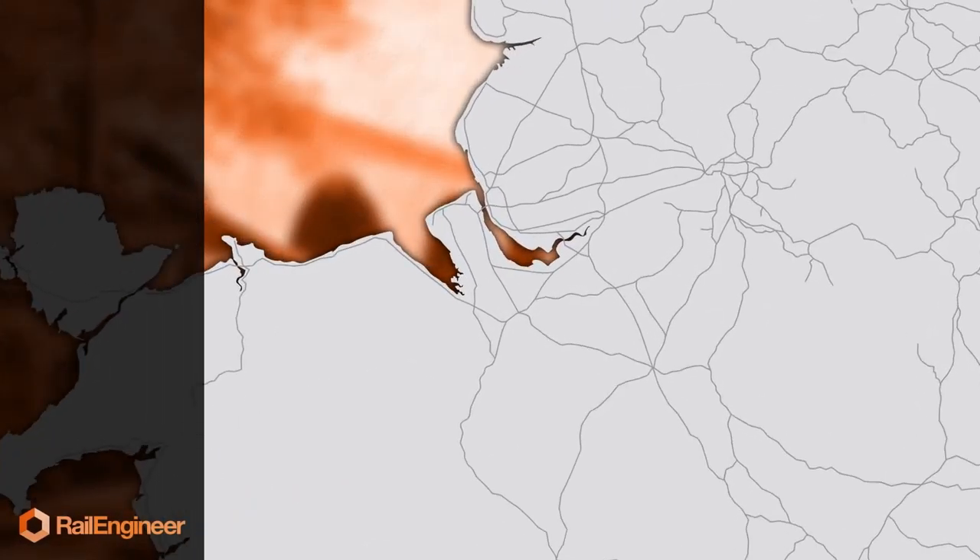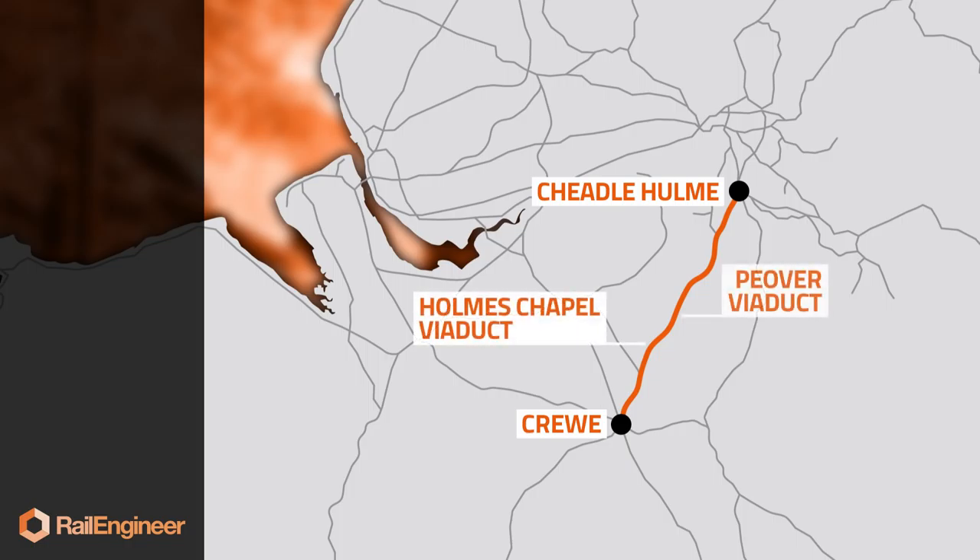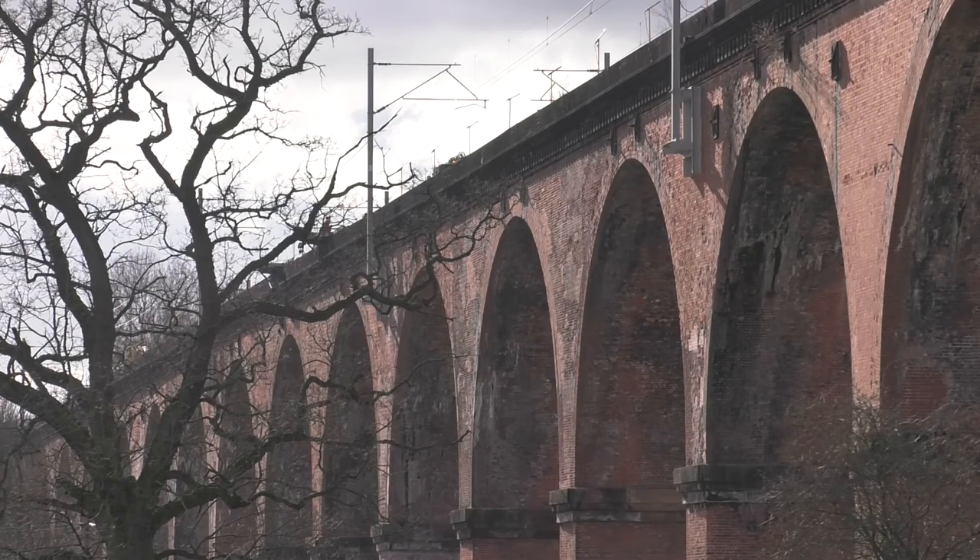Between Crewe and Cheadle Hulme, two topographical challenges were overcome by the construction of Holmes Chapel and Piva Viaducts, both now Grade II listed and substantial additions to the landscape.